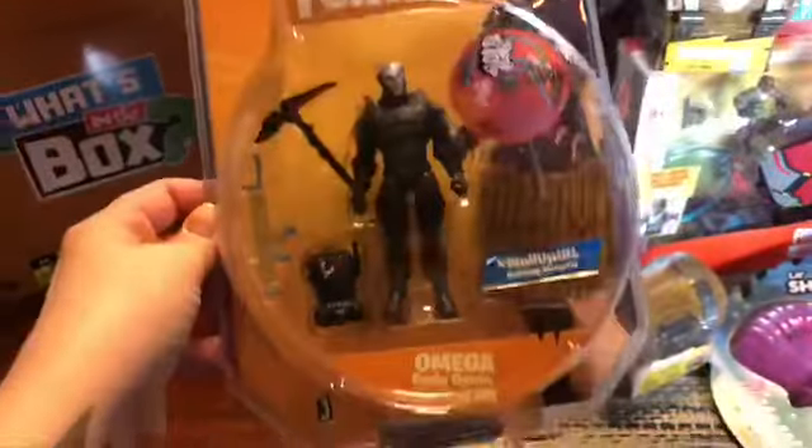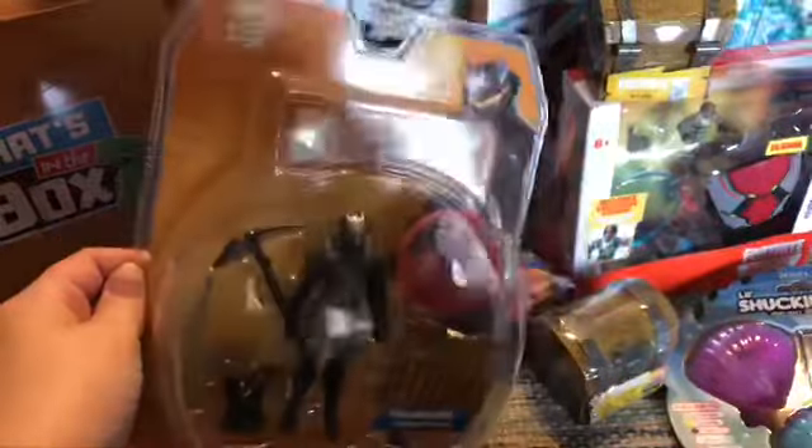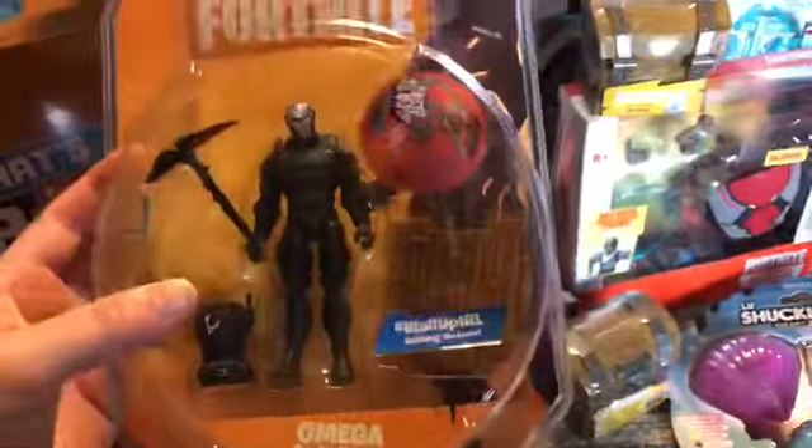This is a Fortnite figurine — Omega. This is one that my son picked out for himself. I told them they could get any toy in the clearance section because almost nothing was over $5. He grabbed it out.